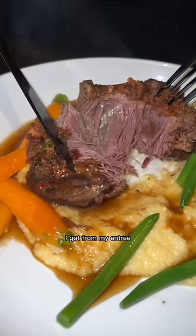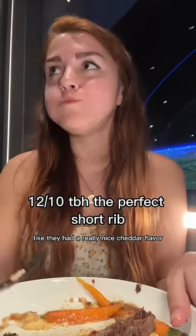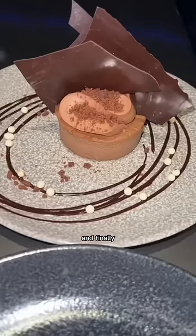Look at this gorgeous braised short rib I got for my entree. It also came with cheesy grits — they had a really nice cheddar flavor and were super creamy. It all just kind of melted in my mouth.